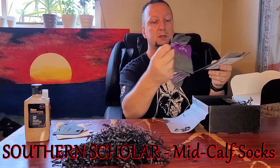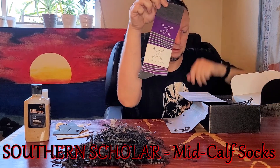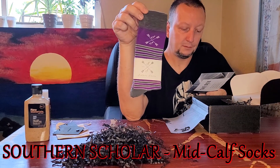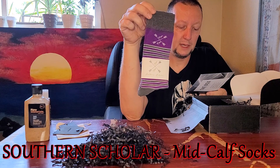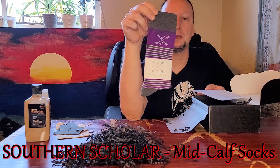Purple was my favorite. Next are the Southern Scholar Mid-Calf Socks, a $22 value. 200 needle count socks — incredibly soft, comfortable, and durable. Antimicrobial, moisture-wicking, and breathable.